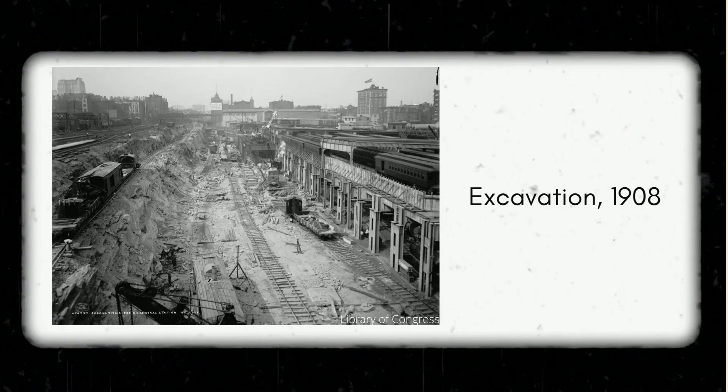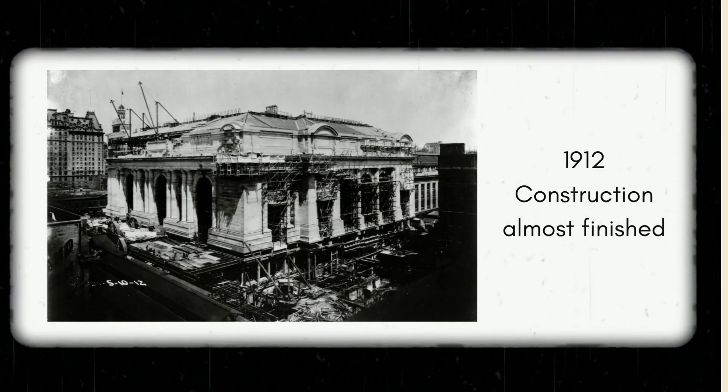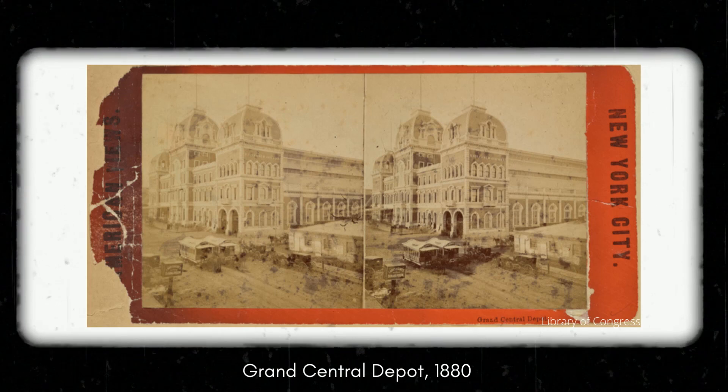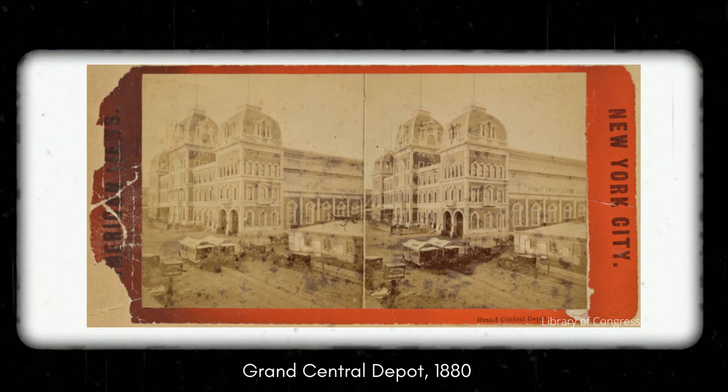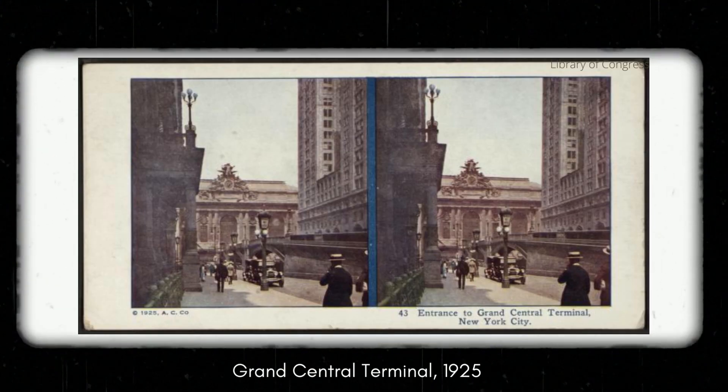At the time the pillars were placed, the terminal was already being built — I think construction started around 1900. The part they were testing the stone pillars for was the main above-ground building. A lot of the building before that was the more complicated work below ground, so the last things to be completed were the above-ground sections. Before that there was Grand Central Depot or something like that. At the time, railroads were being electrified, so there was a lot more demand for space because so many more people were coming into the city, and what was there before just wasn't cutting it.